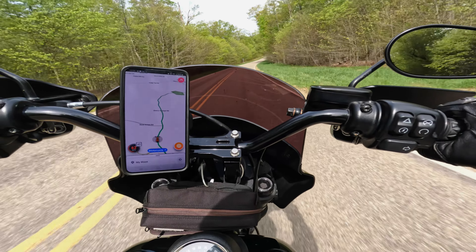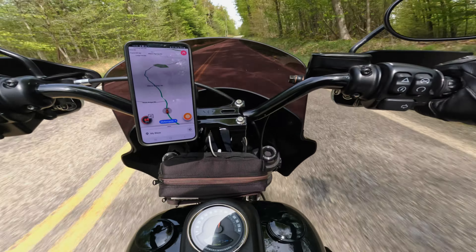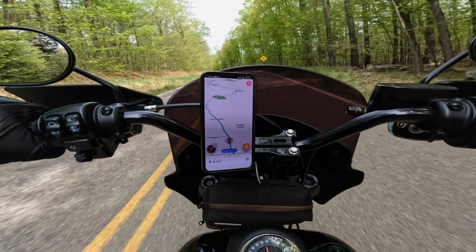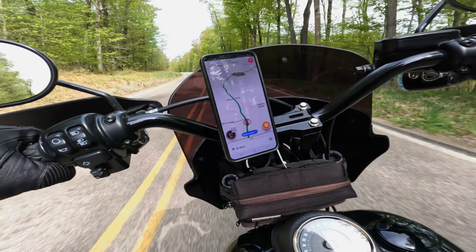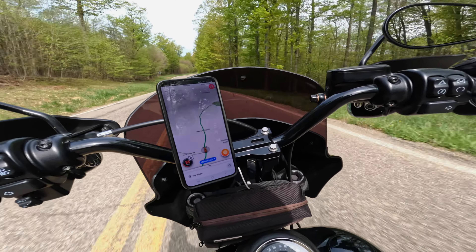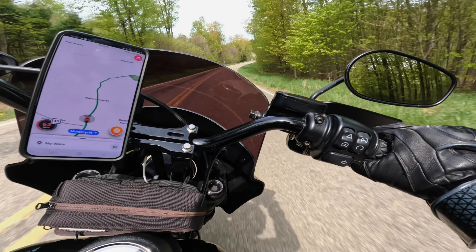I really gotta pull up to find that shifter. Feels a lot different. I gotta like lift up my whole leg. But that could be adjusted though. I immediately feel warmer because there's no wind on my chest. So this was the first big thing I noticed — the wind. Very little of it with this big fairing.